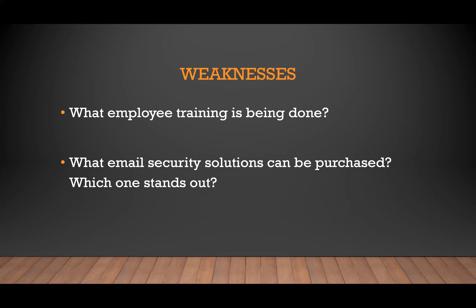I wish they would have looked into what employee training is being done surrounding information security, instead of just asking users about their current knowledge. If users don't know, they're either getting no or inadequate training. Looking at what training is being done could have highlighted either what companies did right or where training falls short and what could be done better. Another shortfall was not exploring more email security solutions that can be purchased for organizations.